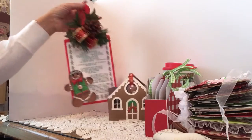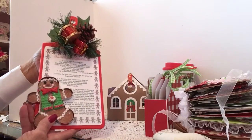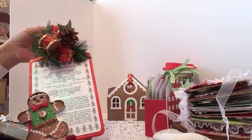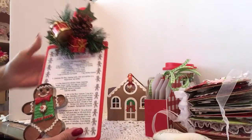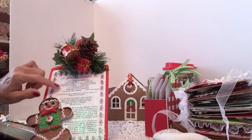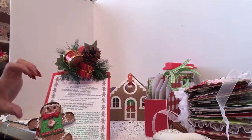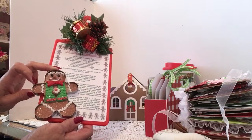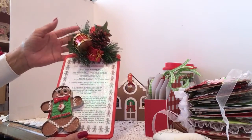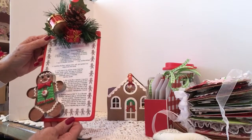I got this inspiration from Southern Girl Can. This is a Dollar Tree cutting board and she has the tutorial — go check her out. You take your cutting board and she even supplied the recipe, so I printed it off and decoupaged it onto the cutting board. The cookie cutter with the little gingerbread man is an ornament from Walmart — I added that. Then I added a pic from the Dollar Tree. She shows you exactly how to put it together and I just loved it — thought it would be perfect for what I'm doing.